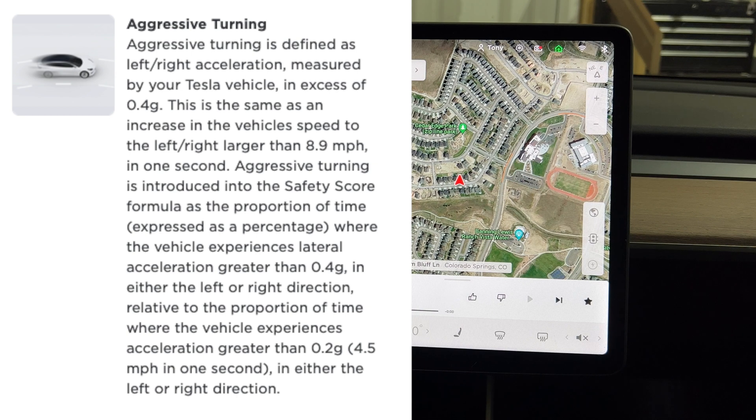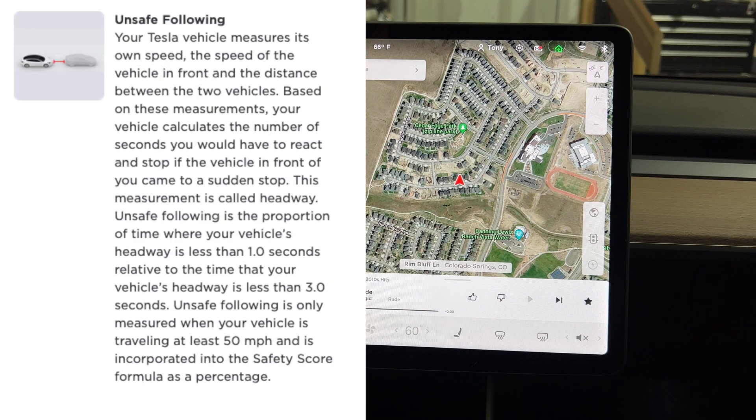The next factor is aggressive turning. I'm sure a lot of people don't really have to worry about this, but if you do aggressively make turns very quickly, I'd tell you to hold off on that for at least a week. The next one is unsafe following — you're going to want to distance yourself from the car in front of you to keep from hard braking and to keep the car from calculating the reaction time you'd have if the car in front hit its brakes.